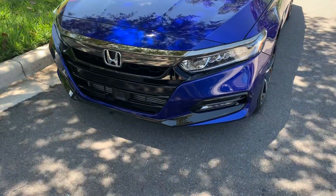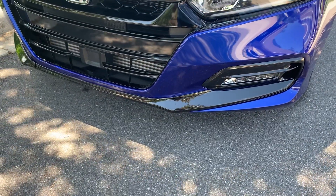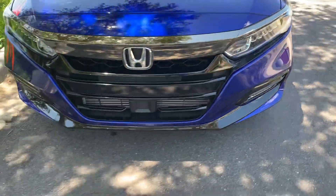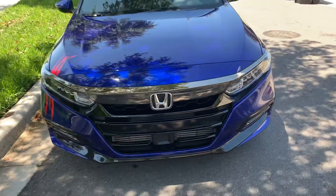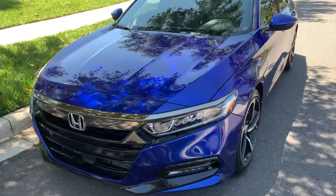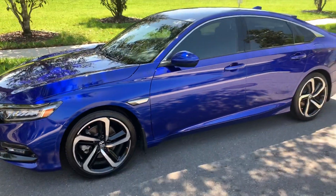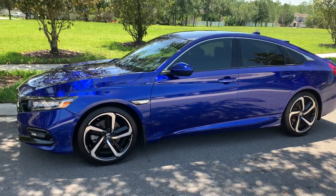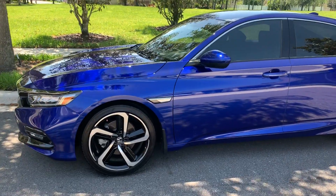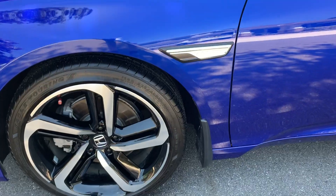I've added the lower bumper garnish in black, goes on both sides. Off to the side, added the fender badge in black with the chrome.